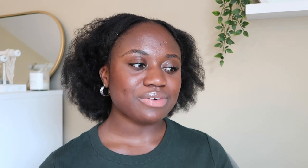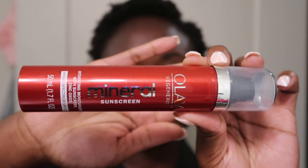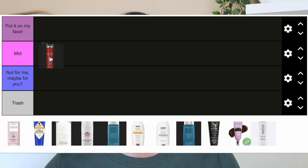The first one is the Olay Regenerist Minerals Sunscreen — a hydrating moisturizer SPF 30. The price is $28.99; I got mine from Target, and they also sell it at Walmart, Ulta, and Amazon. You get 1.7 fluid ounces. The active ingredient is zinc oxide 17.5%, so it's a mineral sunscreen. I'm putting this one in the mid category. I like that it's fragrance free.